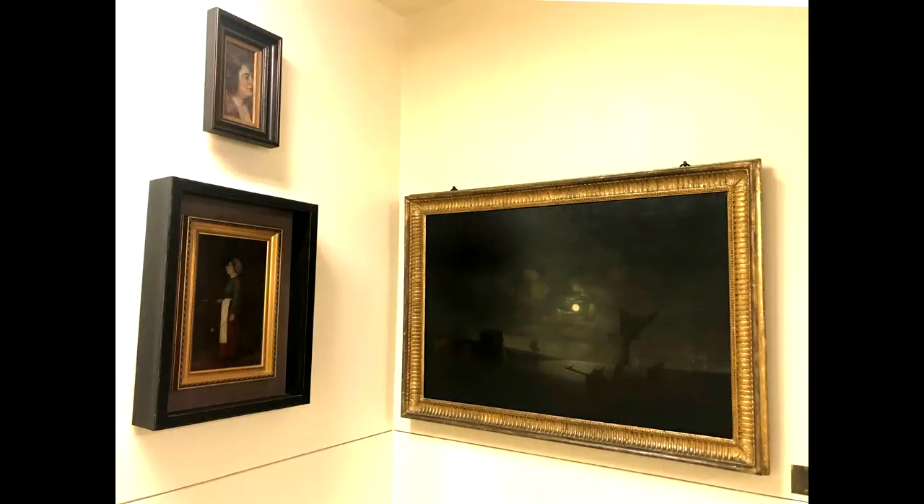This painting, entitled The Ruined Chateau, was painted by Penn Browning in about 1888. And now, we'll head back to the main floor.